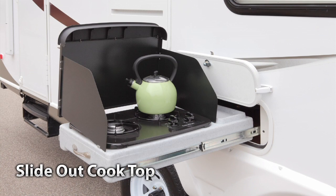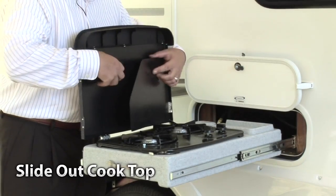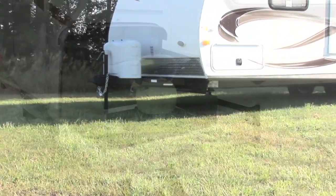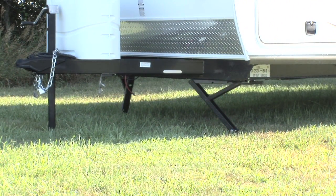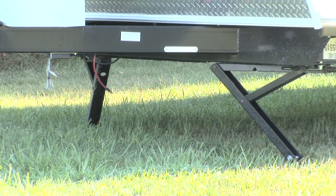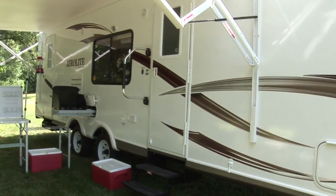Our two-burner slide-out cooktop is easy to set up — just slide it out, erect the windscreen, hook up your gas supply, and you're ready to cook. Our four-corner stabilizer jacks keep the Aerolite rock-steady, ensuring that you will never experience that seasick RV feeling when moving around your unit. We thoughtfully incorporated these features in every Aerolite.